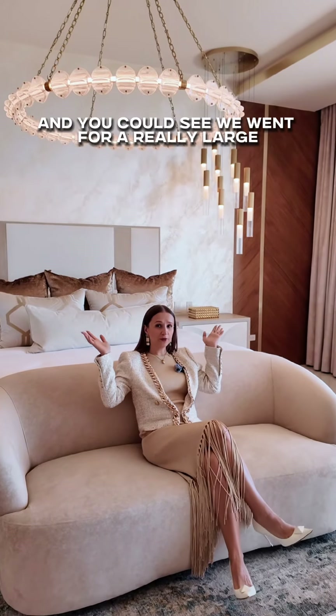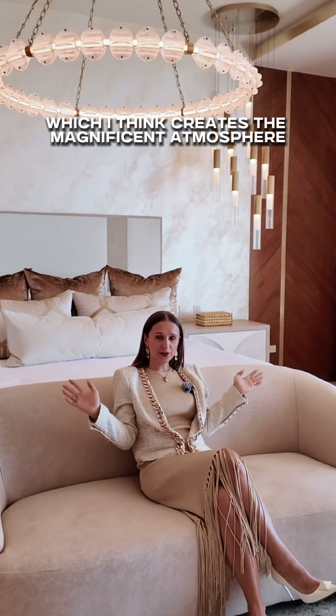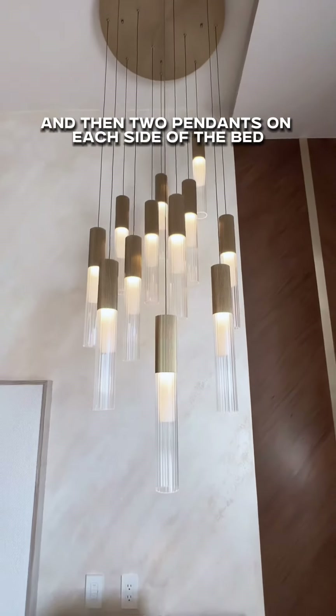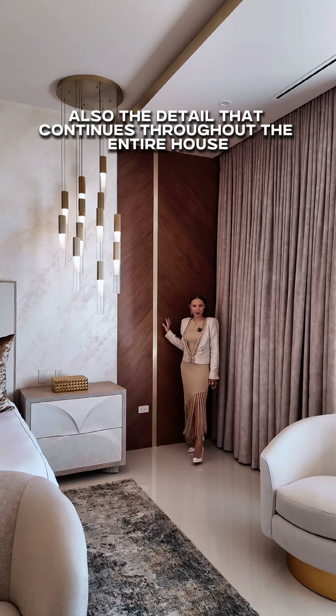You can see we went for a really large, oversized chandelier for this space, which I think creates a magnificent atmosphere. And then two pendants on each side of the bed as well.